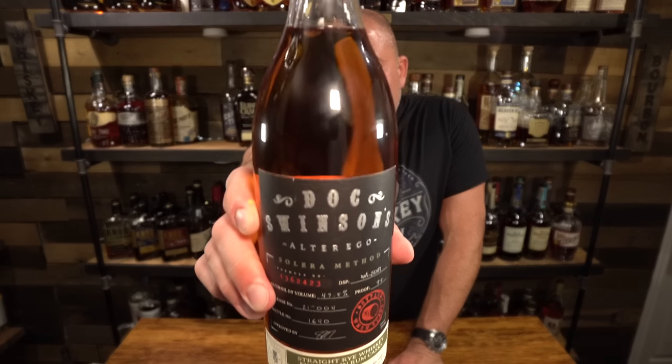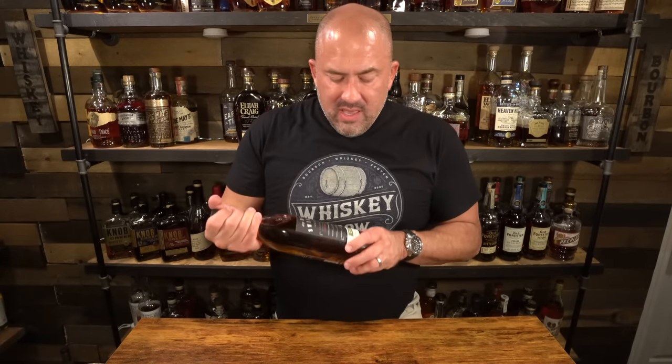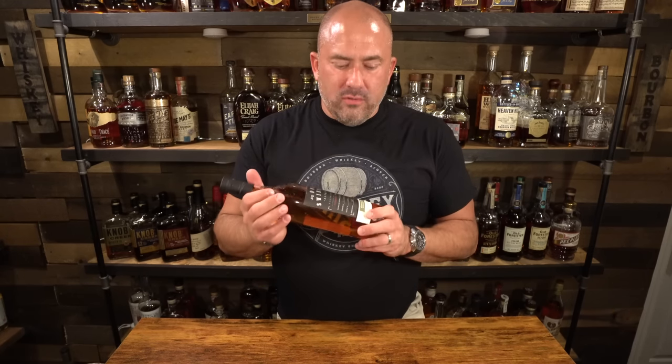This particular one is a Doc Swenson Alter Ego Solera method — a rye whiskey finished in rum casks. This was procured for me by Keith in New York; I paid for it and he sent it down to me. I've mentioned Keith a couple of times — a lot of what we're going to talk about from here on in the video comes from Keith from New York. He's been very, very good to support the channel. Cheers, Keith, because he has done so much to help me get stuff I cannot get down here in Virginia.